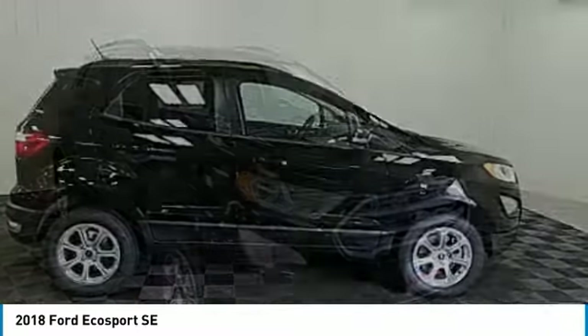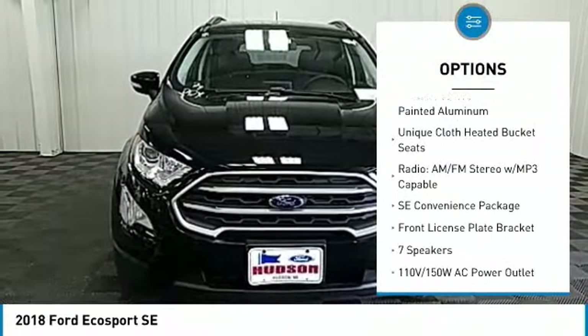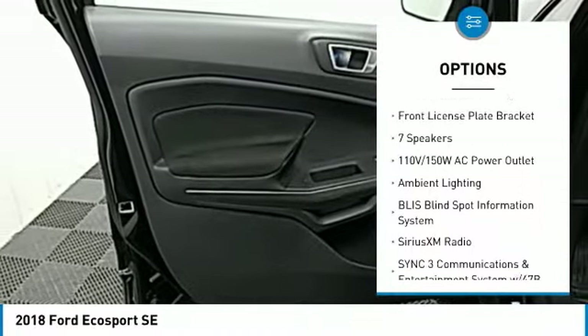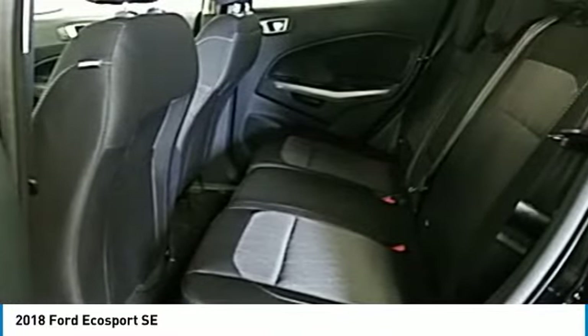Here are some of this vehicle's great options: traction control, dual airbags, air conditioning, leather-wrapped steering wheel, power steering, four-wheel disc brakes, electronic stability control, fog lights, Sirius XM radio, and heated front seats.